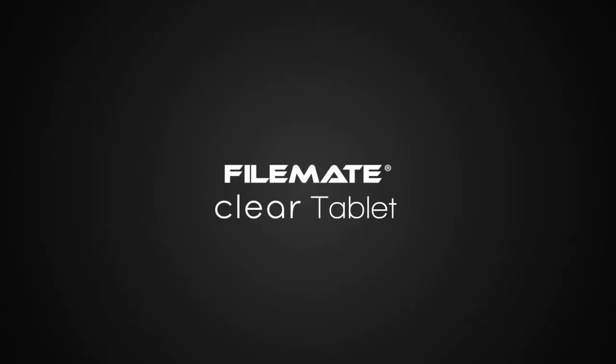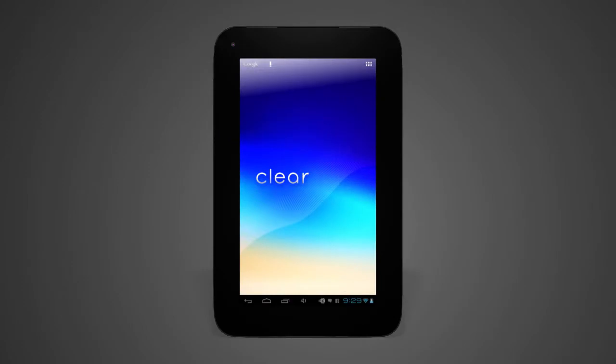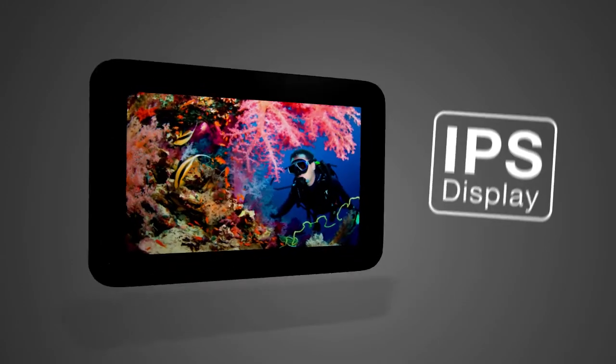Introducing the FileMate Clear Tablet — not named for the tablet's transparency, but named for the screen's display quality.